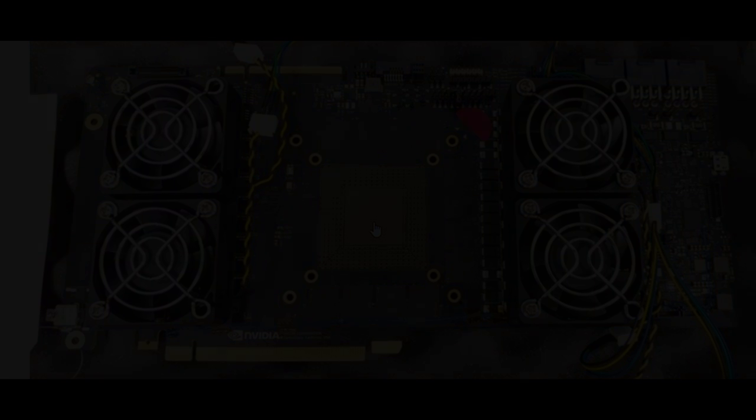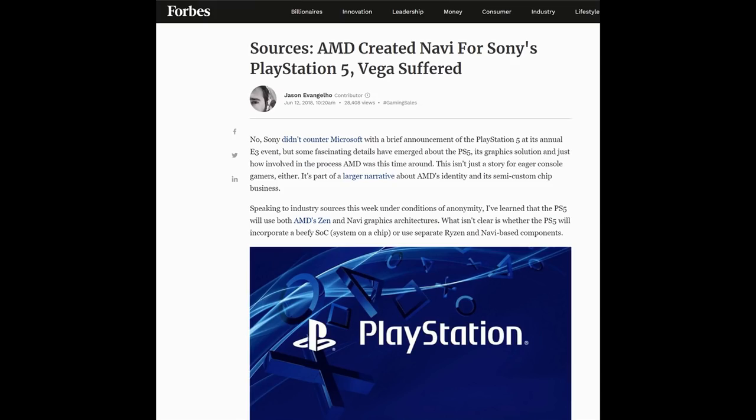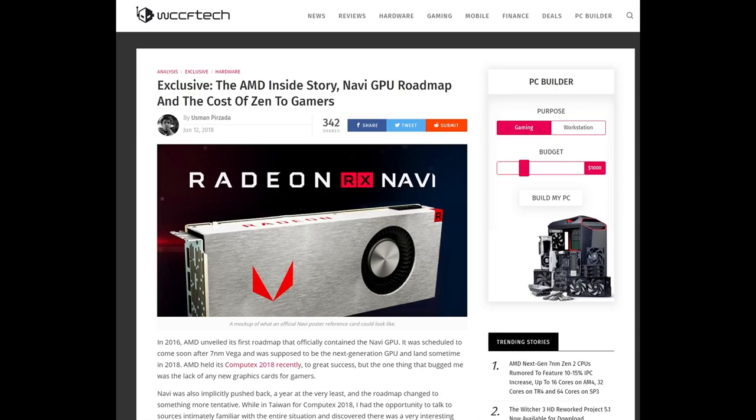Now this video's already covered quite a lot of ground, but I'm gonna finish off with something that will depress a great many of you. We started to see one or two articles suggesting that perhaps Navi was created first of all for the Sony PlayStation 5 rather than PC. And also that this is one of the reasons why Vega suffered so badly on the desktop. This Forbes article was pretty similar to the WCCF article on the same day — the point was fairly clear: AMD's gaming focus is on game consoles.